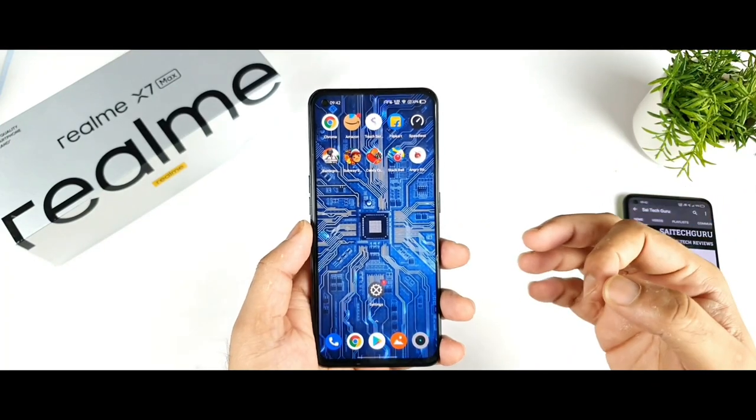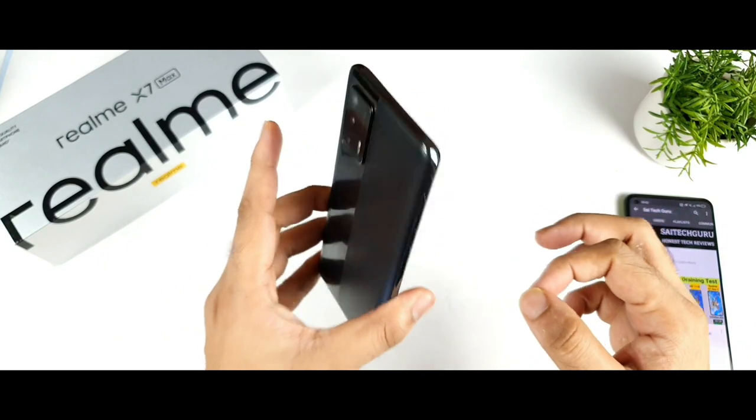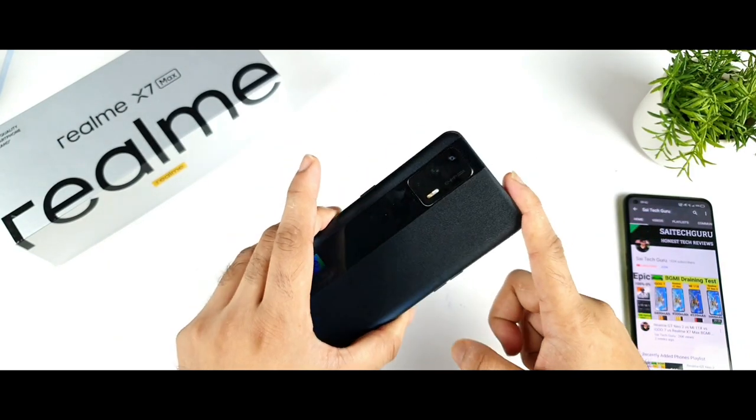Hi friends, welcome back. I am Saitikuri. In this video I am going to talk about the latest software update, size and features in the Realme X Max device.